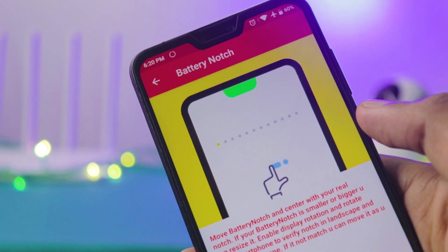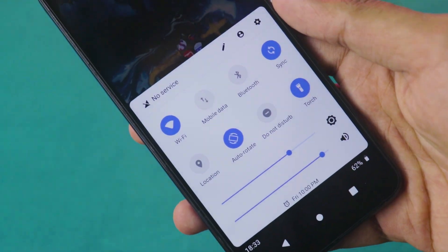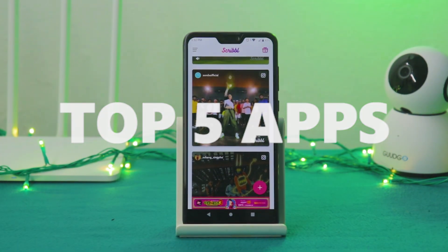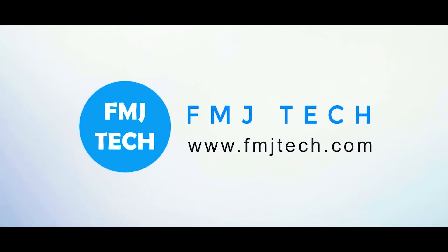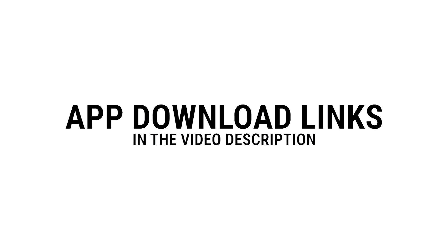Welcome to five really unique, really useful Android applications for 2019. I am Femin from fmjtech.com. Before getting into the video, you can find all the app download links in the video description down below.